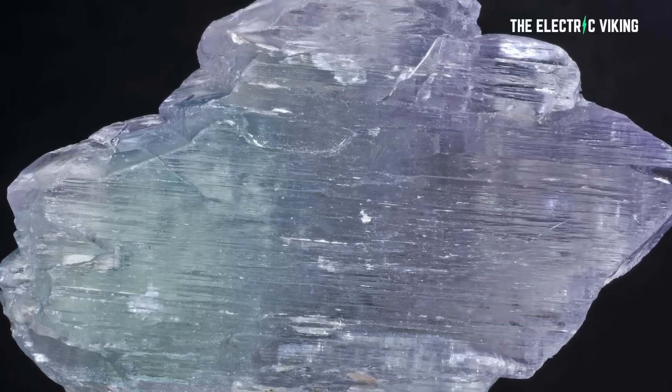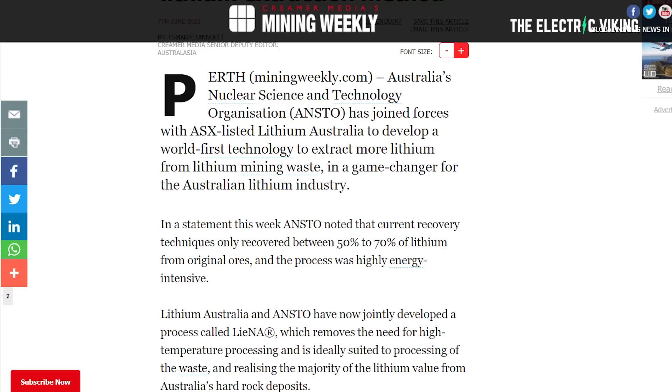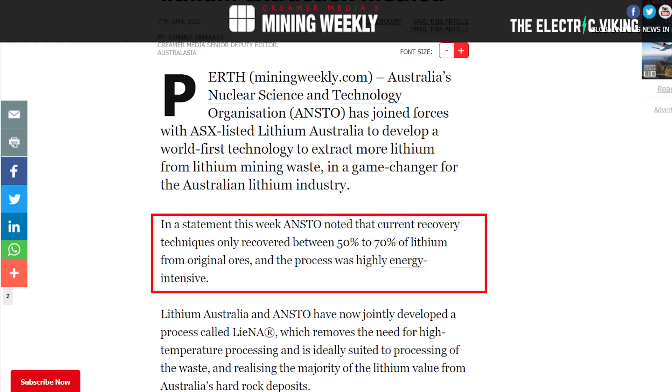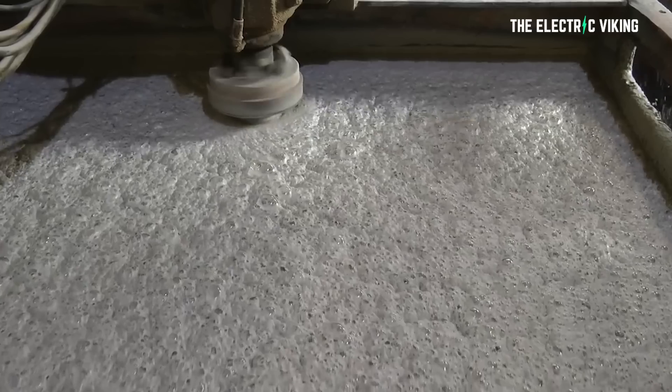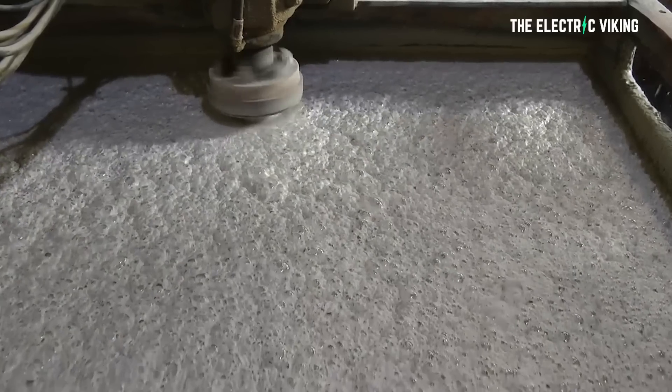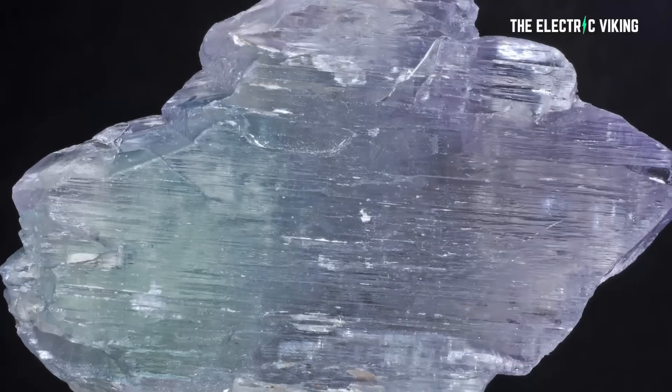Australia supplies 60% of the lithium extracted from an ore called spodumene. According to Mining Weekly, current extraction techniques only recover between 50% to 70% of the metal using a process that is extremely energy intensive. It's sort of like two steps forward, one step backwards — until now. Recently, Australia's nuclear science and technology organisation has joined forces with Lithium Australia to develop a new technology able to extract up to 95% of the lithium available in the spodumene ore. It can also squeeze more out of the waste left behind by the conventional extraction process.